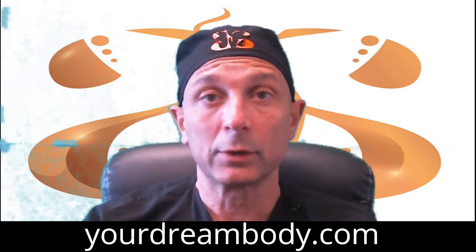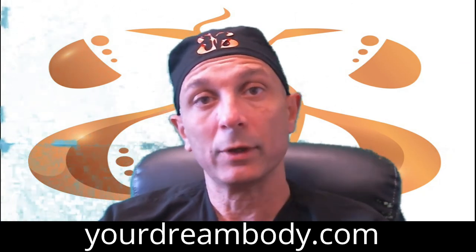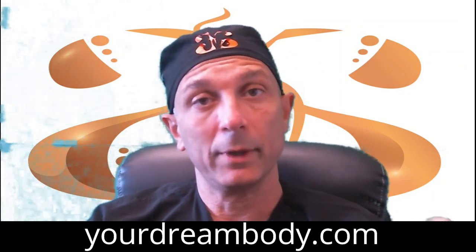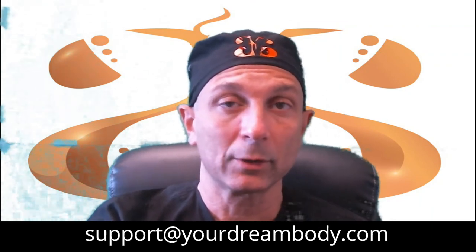Thank you very much for watching. I hope I answered the questions you were thinking about regarding breast augmentation. If you have any more questions, please check our website or email me. Thank you, have a great day. This is Dr. Akere, yourdreambody.com.